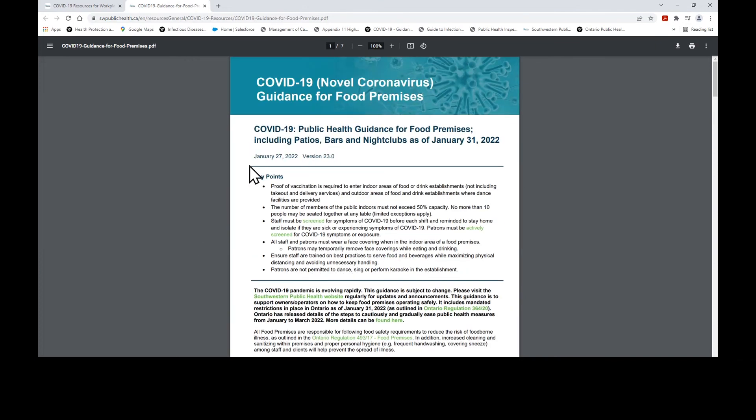You can see a version code and a date of release at the top of our guidance document. It is your responsibility as a business owner to ensure that you have the most up-to-date information and are implementing changes to your business as required by the provincial government.